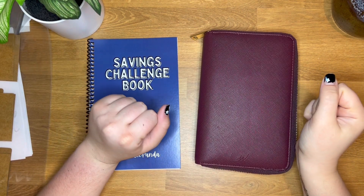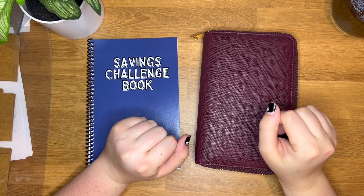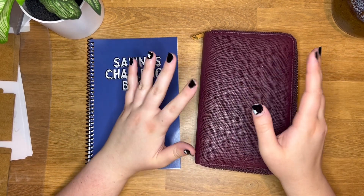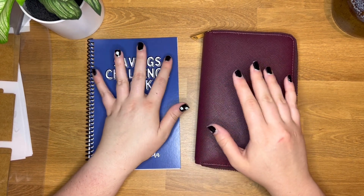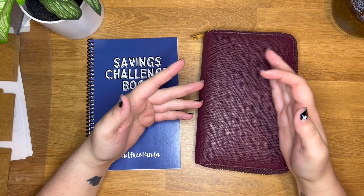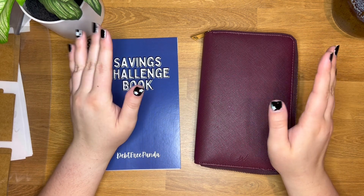Hey everyone, welcome back to my channel. My name is Amanda and I am the hands behind Debt-Free Panda, which is an online budgeting goodies shop as well as a personal finance Instagram account where I share my personal finance journey — paying off debt, saving for a house, saving for a vacation. You can follow me over there; it'll all be linked down below.